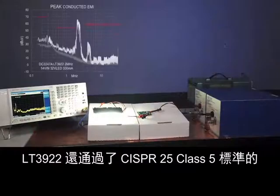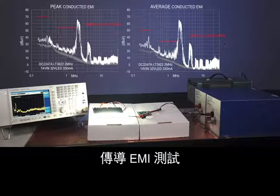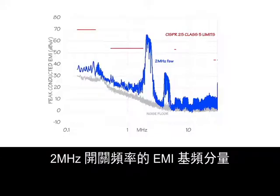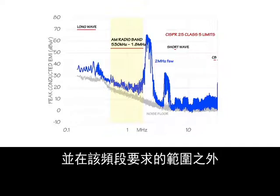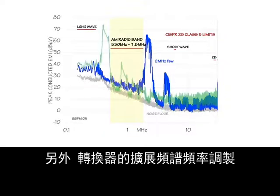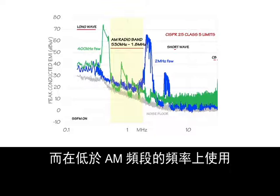The LT3922 also passes CISPR25 class 5 conducted EMI. The fundamental EMI component of the 2 MHz switching frequency resides above and outside of the AM radio band requirement. The converter's spread spectrum frequency modulation allows it to also be used at frequencies below the AM band by reducing the EMI of its main harmonics.